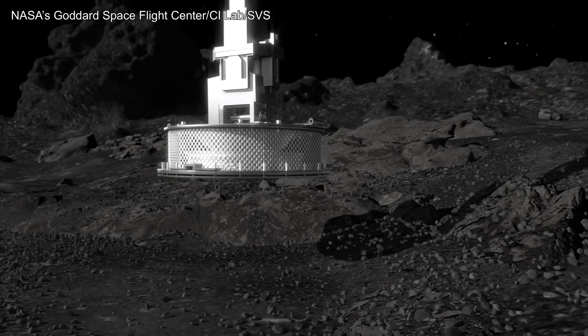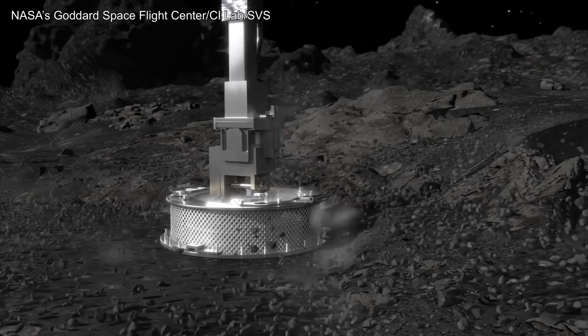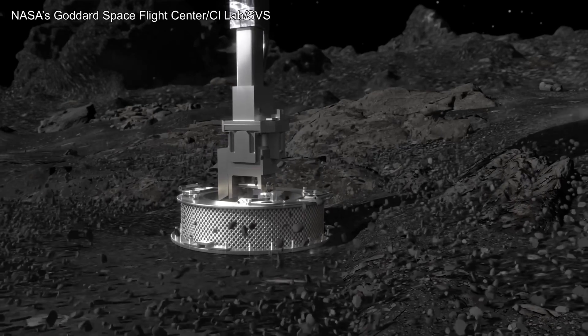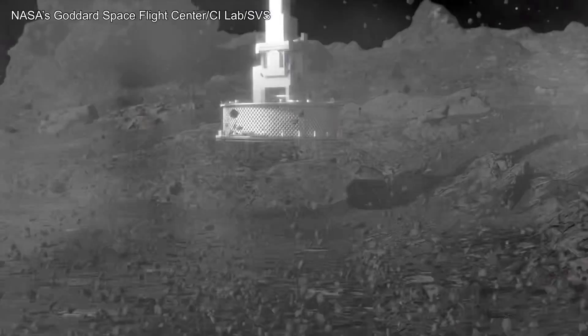After a slow descent, the sampler head would briefly make contact, inject a puff of gas, and capture a handful of material. Perhaps it would also leave a small divot at the sample site — a subtle footprint in the soil, or so it was thought.